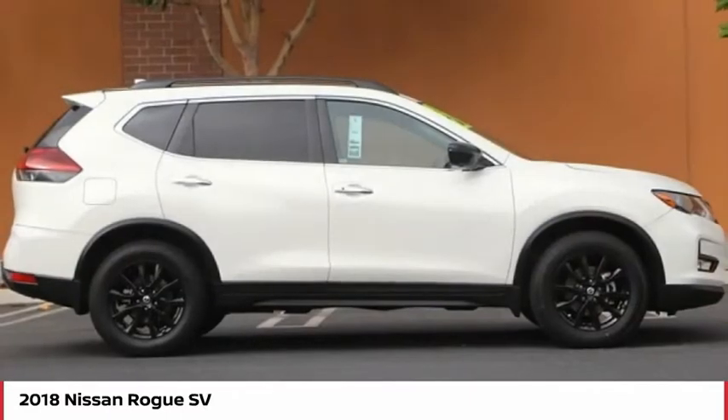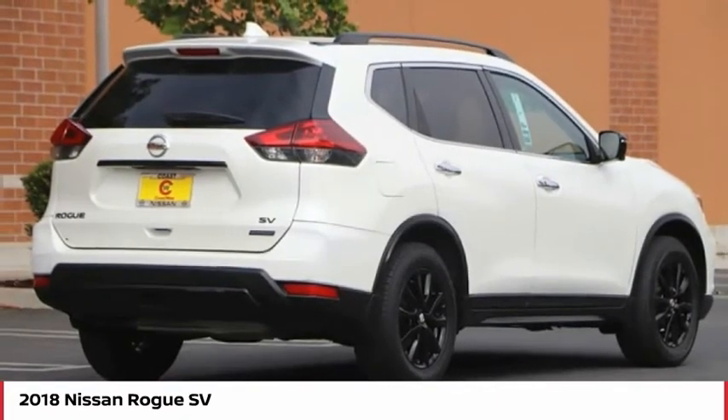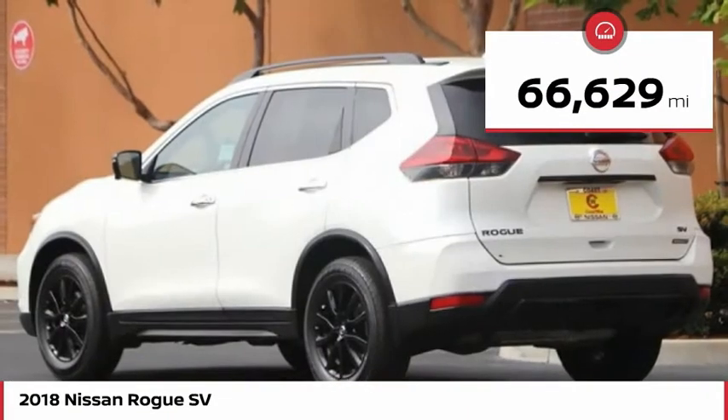With a 5 star side impact safety rating and confident handling, the Rogue is more than you expect and everything you deserve, and is priced below $25,000. This vehicle has less than 70,000 miles.